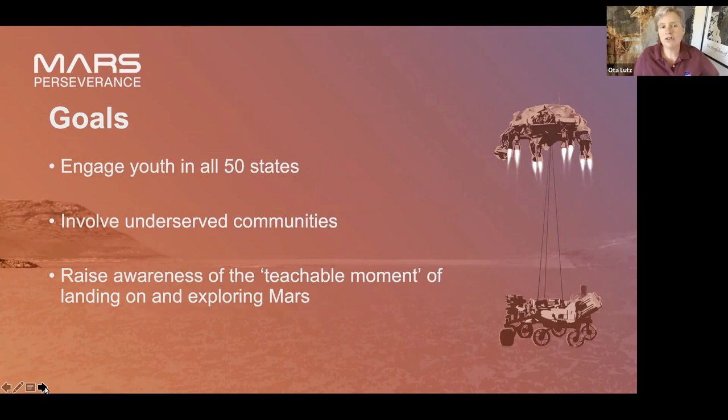Our goals are to engage youth in all 50 states, our territories, and even around the world. We're particularly interested in involving our underserved communities, and you'll see some strategies for that in our presentations. We're also raising awareness of this whole cool thing of landing on Mars — most kids know about it because it's all over the news, and capturing that enthusiasm for your programs can be really valuable.